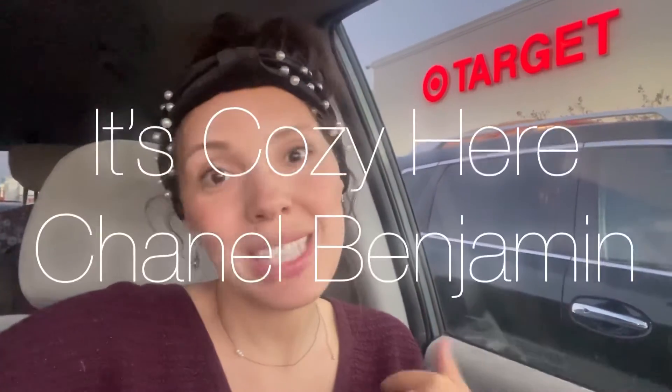Hi friends, welcome back to It's Cozy here. We're going to go inside Target and we are going to see some amazing finds. My goal is to find some gifts and some things for under $10 since it's Christmas time and see what they have for us. So let's go inside.